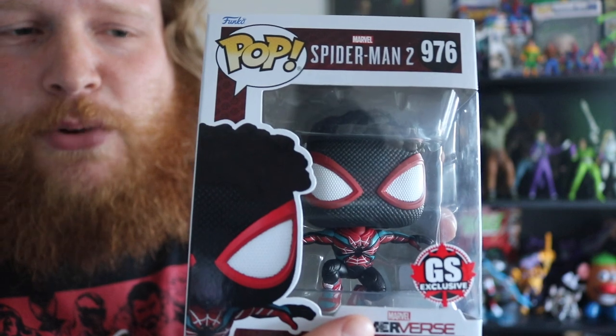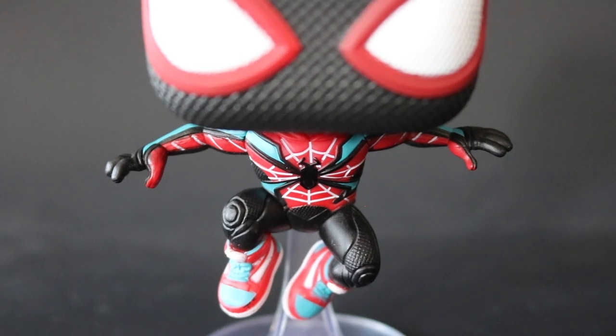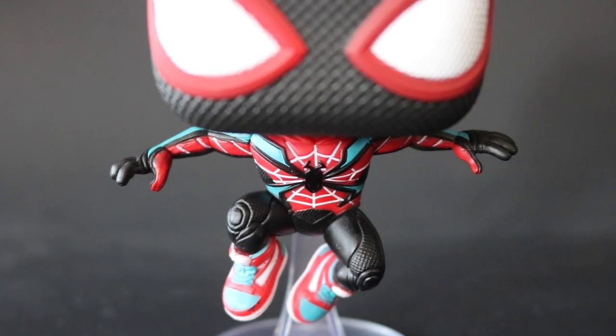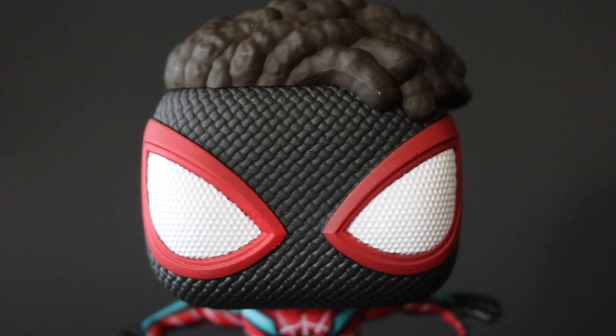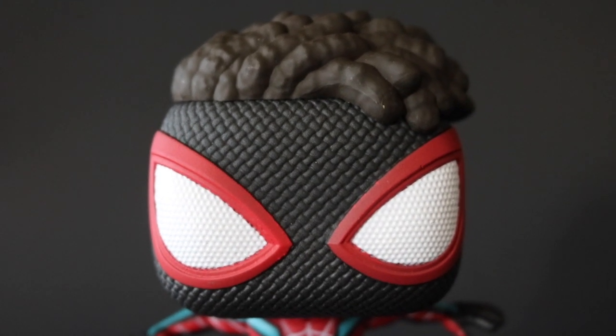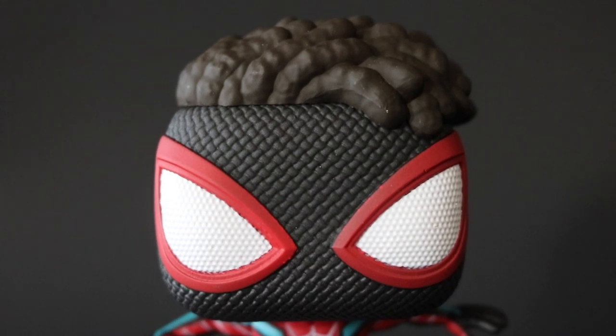This Miles Morales is a GameStop exclusive and I think this suit is really cool — they've got the sneakers going on, they've got the hair popping out of the mask at the top. I open my pops from the bottom, so if I want to put them back in the box the top isn't all mangled looking. I thought the pants were going to be just plain black pants, but no — they've got like spider swirls around the kneecaps. On this Funko it's kind of a bubbly texture on the mask and on the eyes.